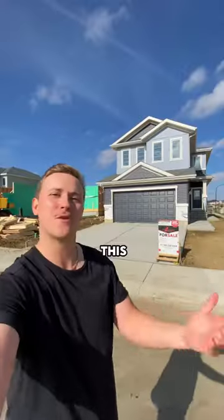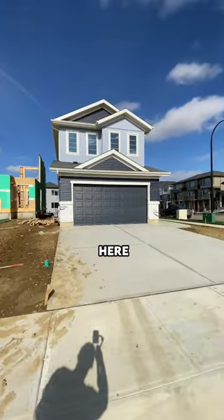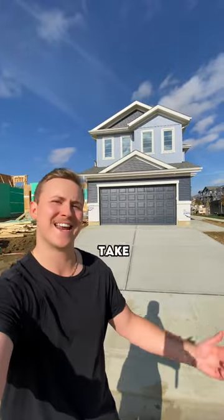For $580,000, you can own this brand new single-family home right here in Leduc, Alberta. Let's go take a look.